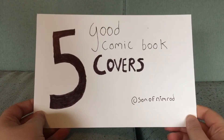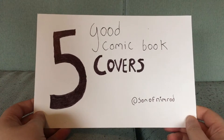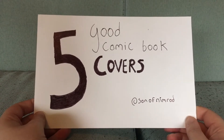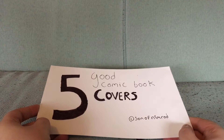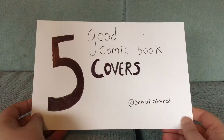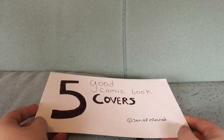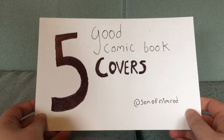Here are some covers and the theme this time is they are perfect imperfections — like that song, you know the one that goes 'perfect imperfections.' That is the only bit I remember of it but it goes like that, so here are five comic book covers.